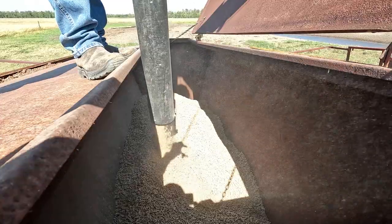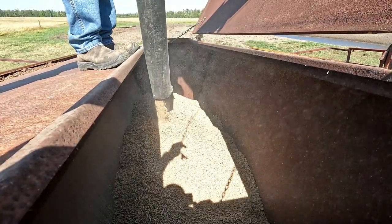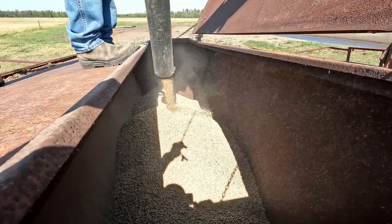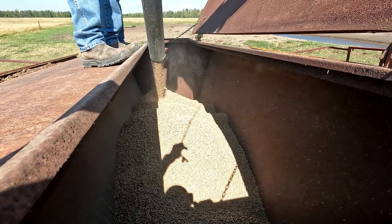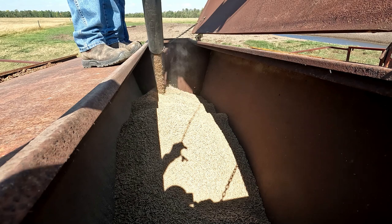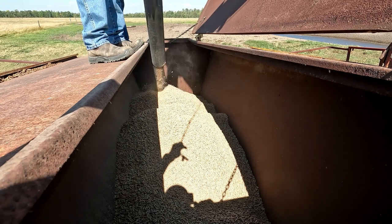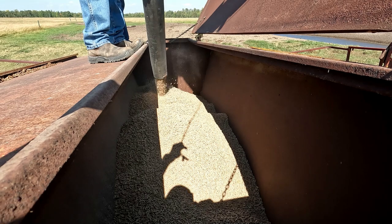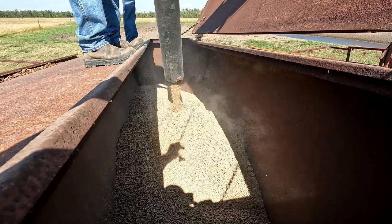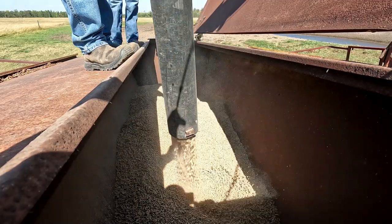We give our cows this ration that we get through Bullseye, and the plan is that when we wean them, they'll transition really easily. We haven't decided yet whether we're going to be backgrounding them at all or shifting them as soon as they're weaned. Either way, we should get some good growth out of the calves and it should pay for itself.